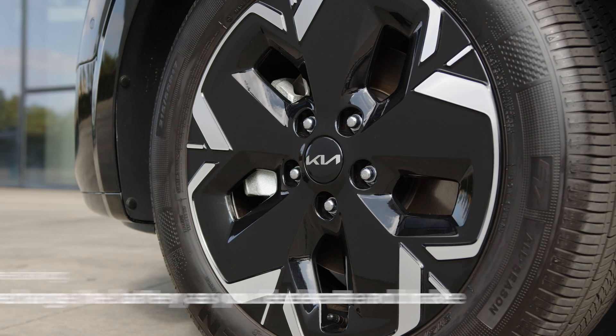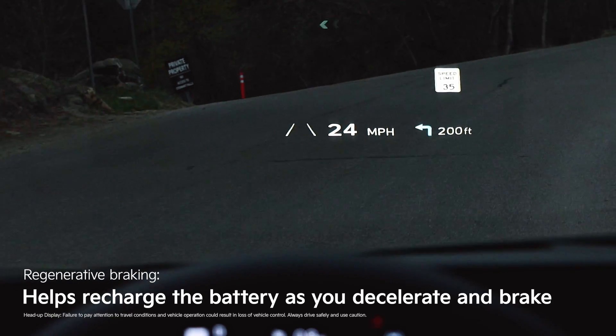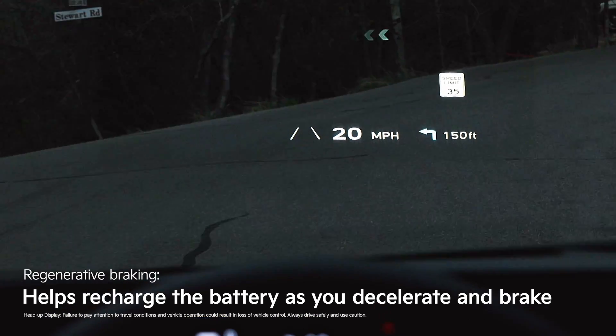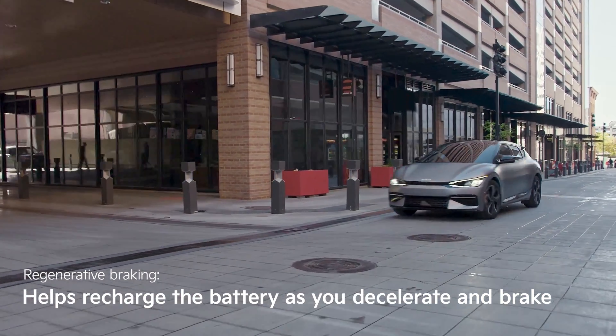Along with the touch screen, there are a couple of other important EV technologies to be aware of. Regenerative braking uses the magnetic resistance of the electric motor to recharge the battery as you decelerate and brake. In other words, it takes the energy created from braking and uses it to help replenish the battery.